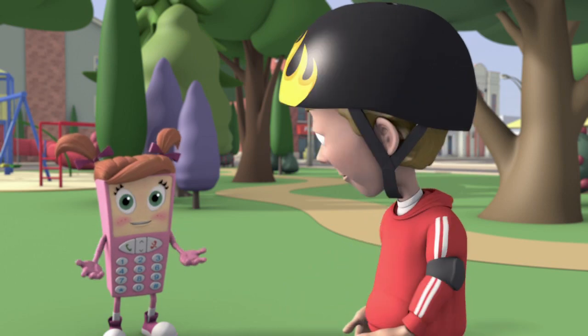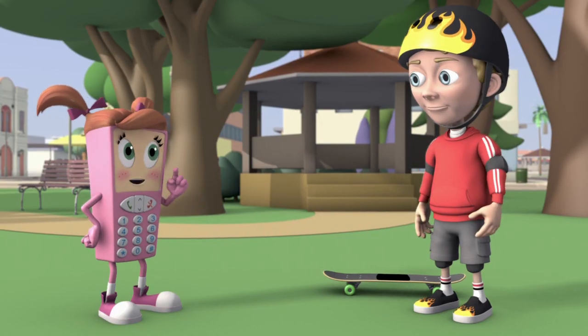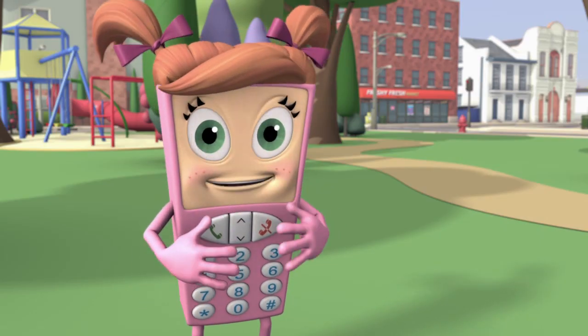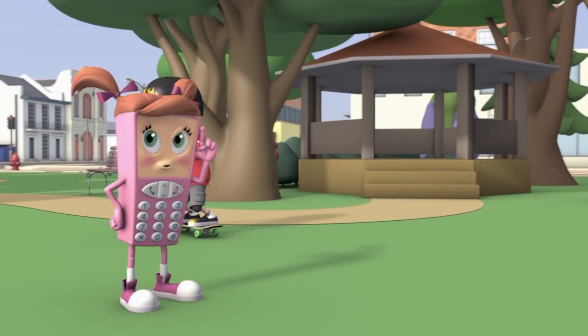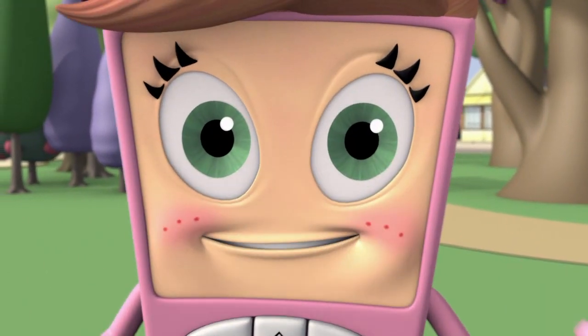But what if you didn't own a kid-friendly phone? Now what do I do? Well, there's one more phone you can use. It's me, Josh! Now that we know how to call 9-1-1, let's practice what to say.